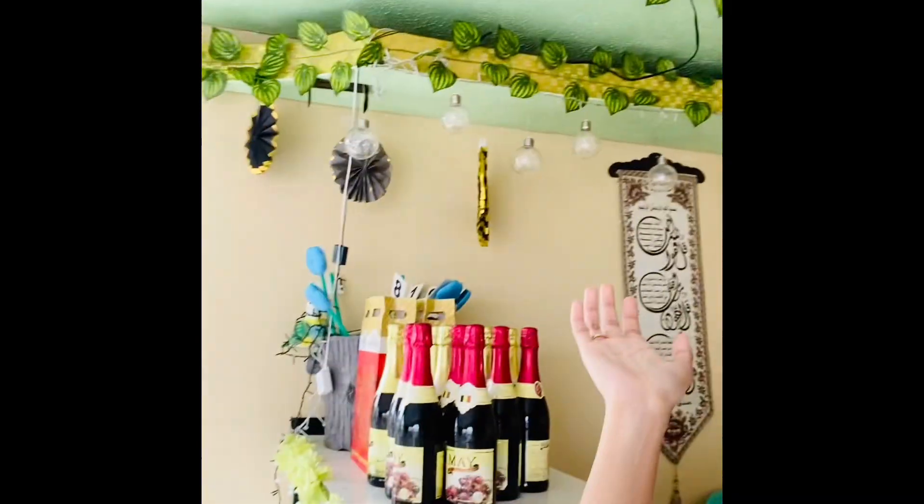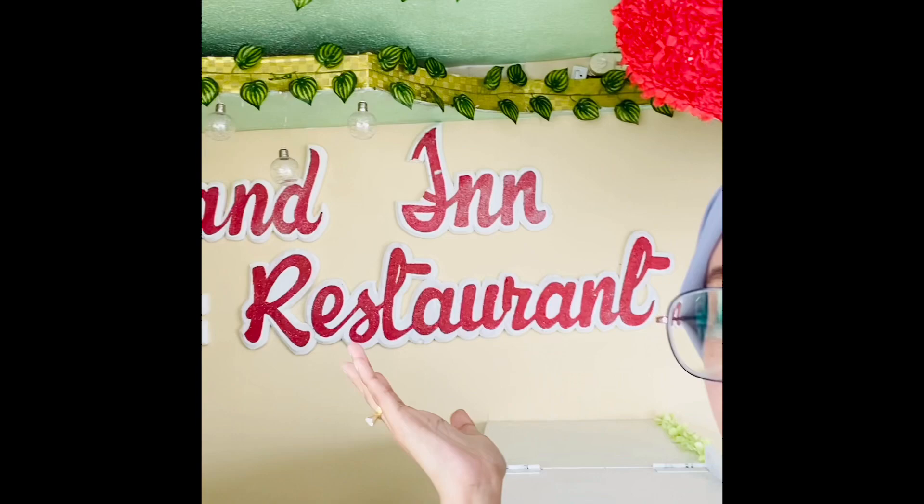Hi everyone! Good afternoon and welcome to my YouTube channel. This afternoon, I am here in the first ever restaurant we have here in Tabawan. It's called The Island Inn and Restaurant.